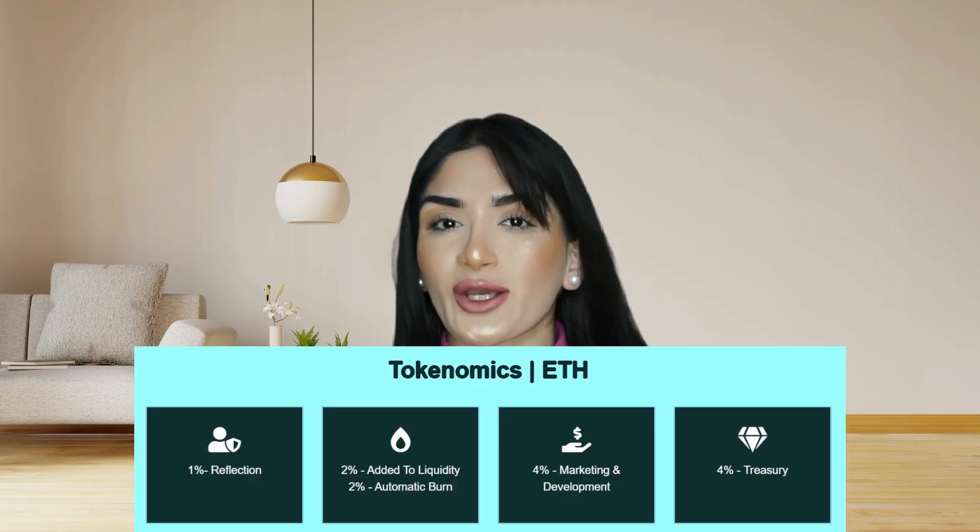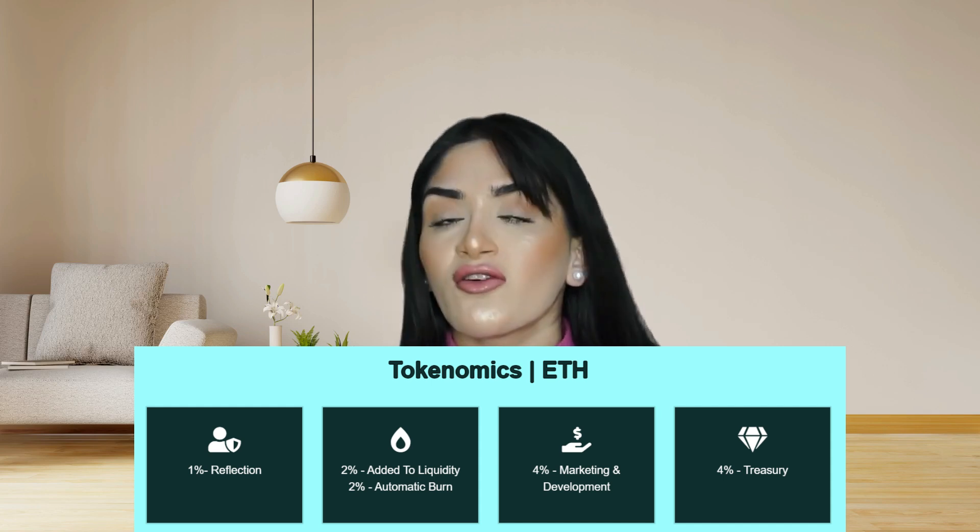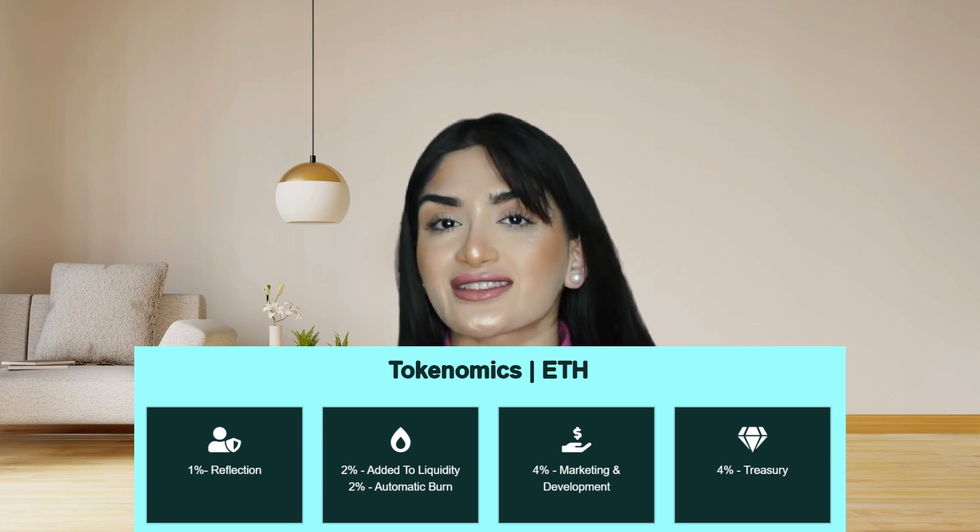They have been audited on the ERC20 network and on the Binance Smart Chain. Looking at the tokenomics for Vault Inu built on ERC20: 1% goes towards reflections, 2% is added to liquidity, 2% goes towards automatic burns, 4% goes towards marketing and development, and 4% goes towards the treasury.